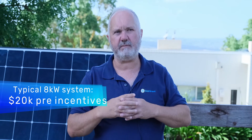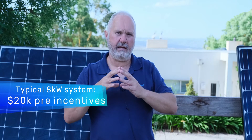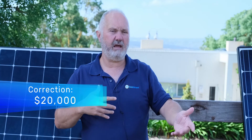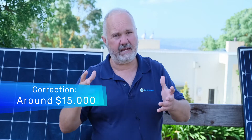Averaging out the states where people use a lot of power and those where they don't, the average system size is probably around 8 kilowatts. At around $2.50 per watt, we're talking about $22,000 for a solar system before the tax credit. In 2021, there's a 22% tax credit, which brings that back towards $16,000 or so for an 8 kilowatt professionally installed system.